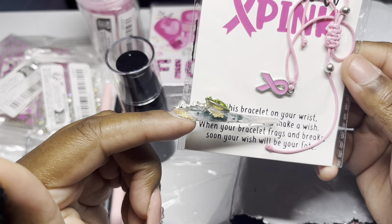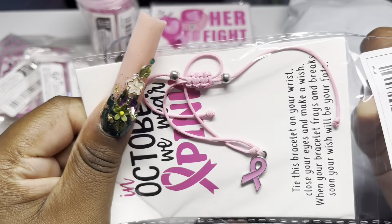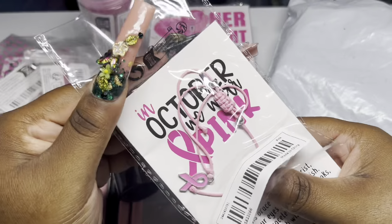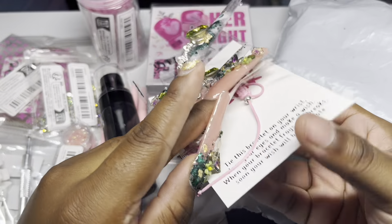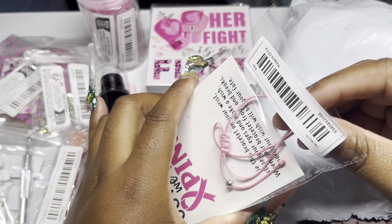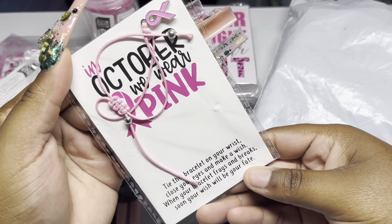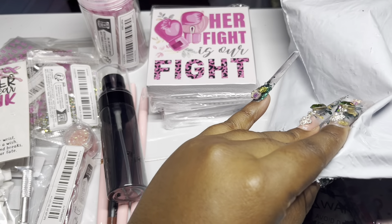Y'all, I am in love with this bracelet. It says: 'Tie this brace on your wrist, close your eyes and make a wish - when your bracelet frays and breaks, soon your wish will be your fate.' Off camera I put it on, and you'll be seeing this until it falls off because I'm gonna keep it on even through November, December, and into next year however long it takes.